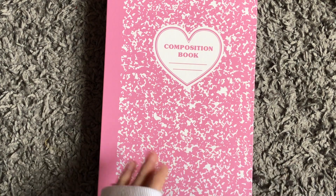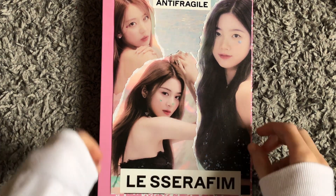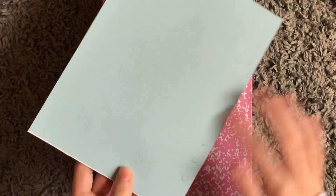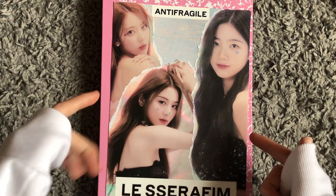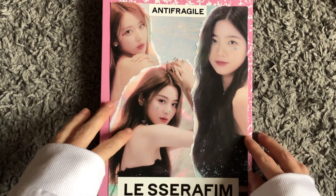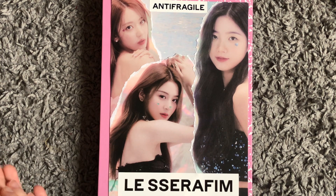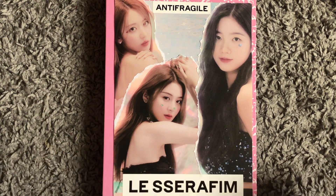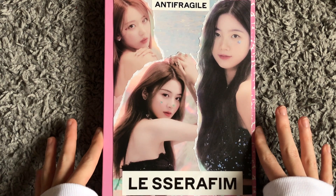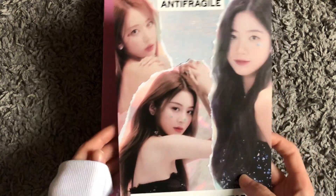Before we go into the pink binder, I want to talk about my girlies — Le Sserafim. This is a page I made because I had planned to make pages for all of my girl groups to put in my binder as cover pages. My biases in Le Sserafim are Sakura and Kazuha as my top two, and Yunjin is my third — I love her so much. I literally love Le Sserafim so much. I am an IZONE stan — Chaewon and Sakura were in IZONE so I've been with them since then, and I'm so happy they're thriving. Anti-Fragile was such a good album.